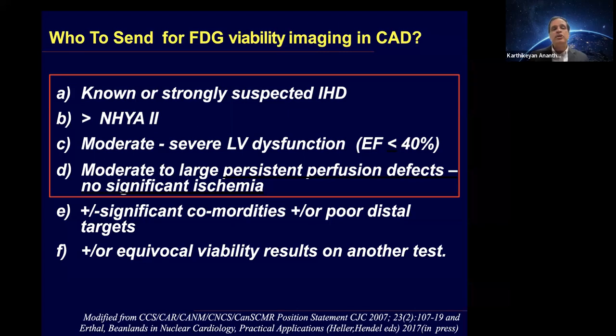Who do we send for viability imaging? If you have significant coronary disease and heart failure, particularly with a low EF, significant resting wall motion abnormalities, or perfusion defects, those are the patients who benefit most from viability imaging. If a patient has multivessel disease and chest pain, we should not be doing a viability study — those patients need to be revascularized regardless.